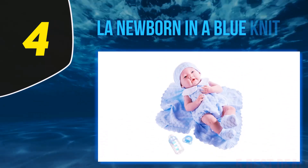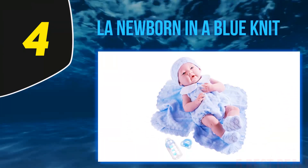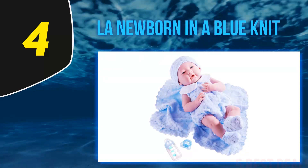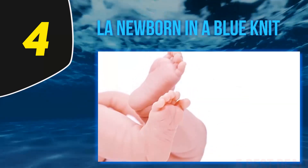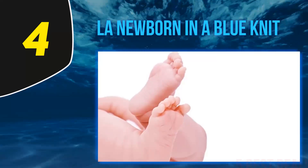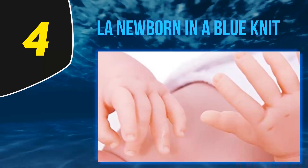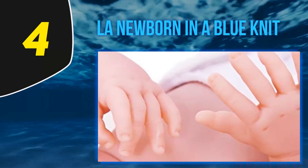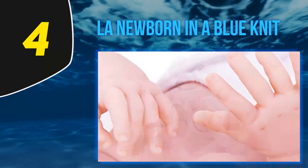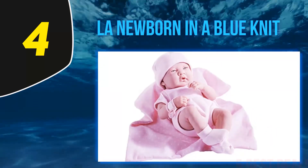At number 4, the LA Newborn in a Blue Knit. Our final JC Toys doll is another sweet newborn that comes with a knit set. The head and arms move, making it easier to get the doll dressed. Both the boy and girl versions have sweet details in their faces. This particular set comes with a knit outfit, blanket, hat, and booties. The doll is anatomically correct, so be sure you're aware when gifting this to your child.